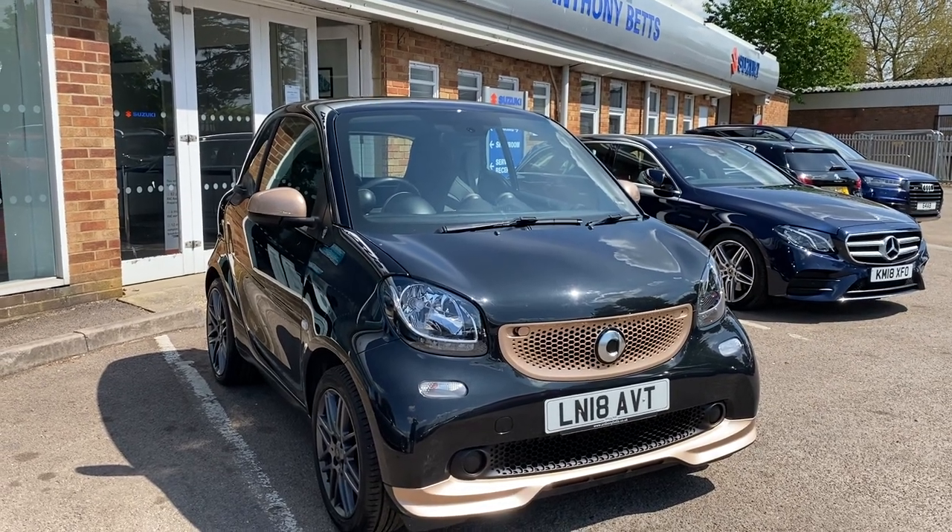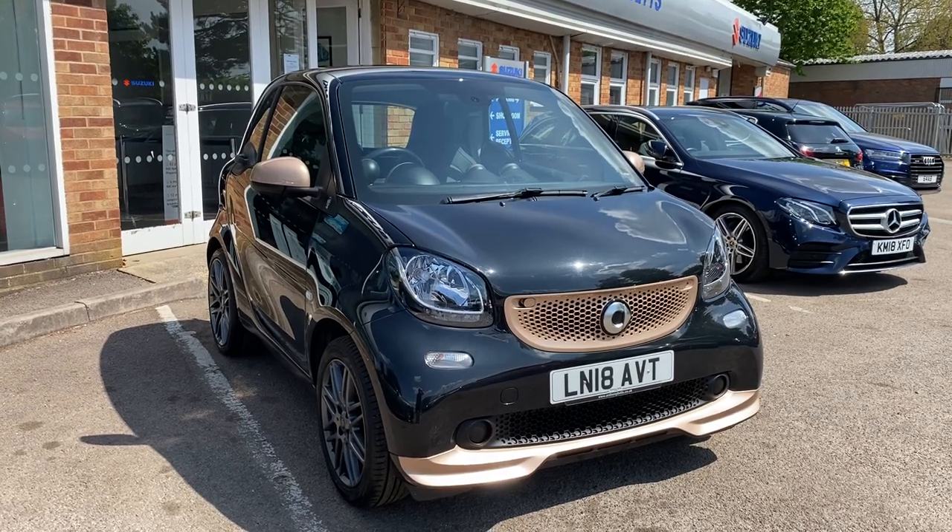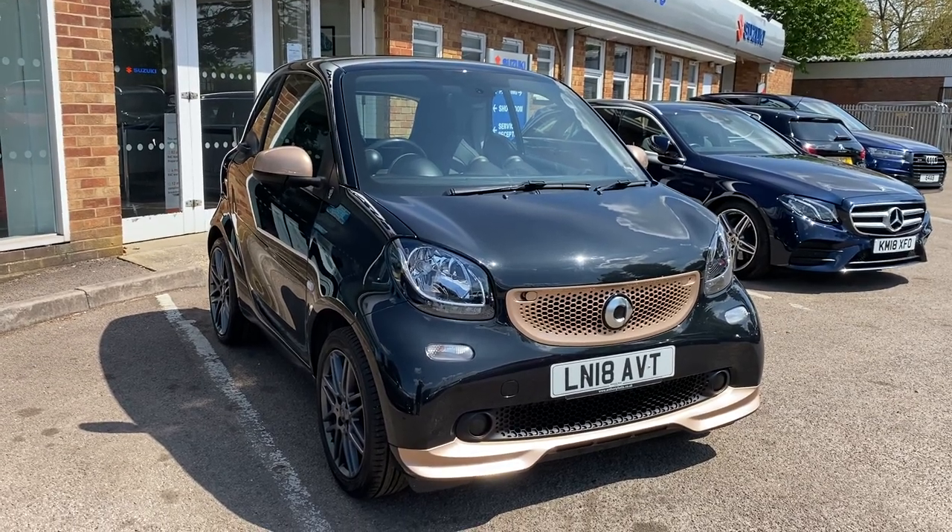Welcome to Anthony Betts Motor Group. Here we have a very limited edition Smart Disturbing London.